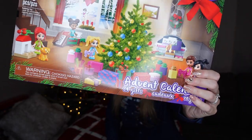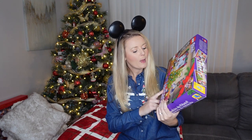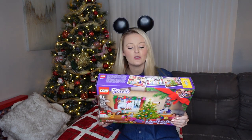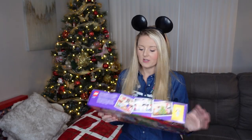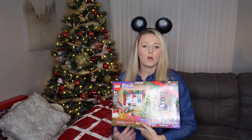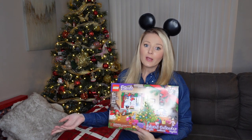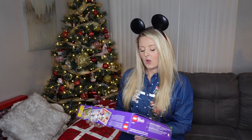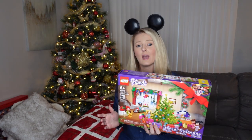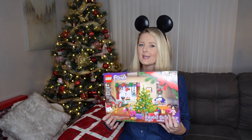Another fun present is this Lego advent calendar — obviously it's an advent calendar you usually do leading up to Christmas, but it looks really cute and super fun. I feel like I'm always trying to recoup the fact that there was no Lego Friends when I was a kid, because I always played with my brother's Legos. They didn't have girly Legos. I might put this together in a video — if you guys want to see how it comes out, we can assemble it together.